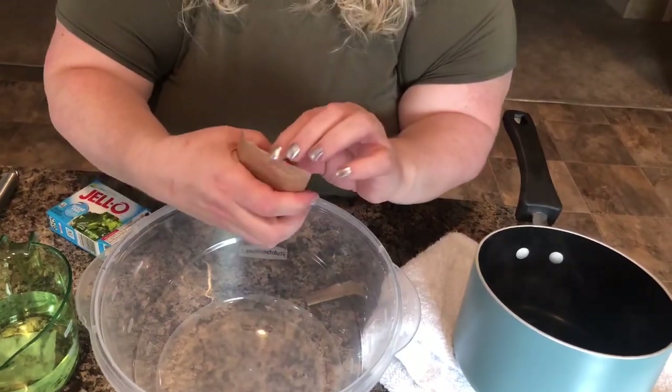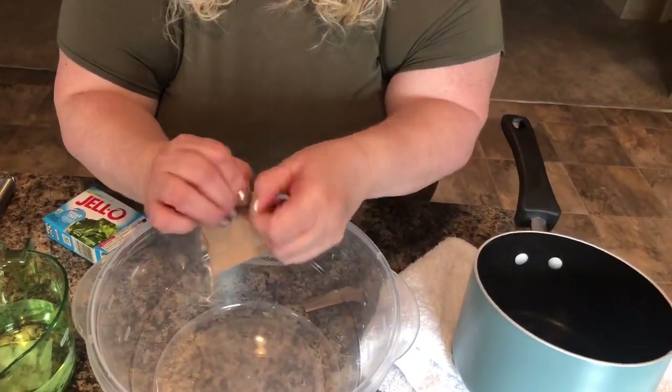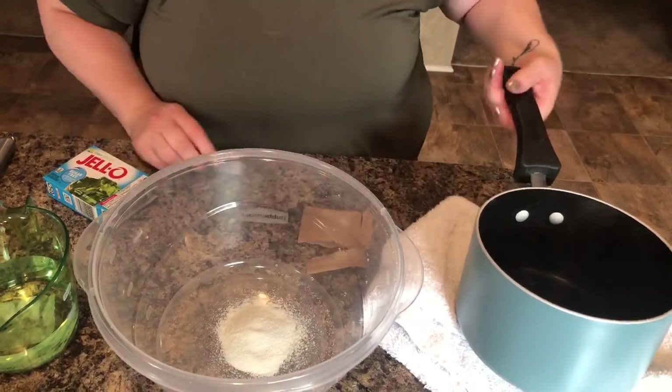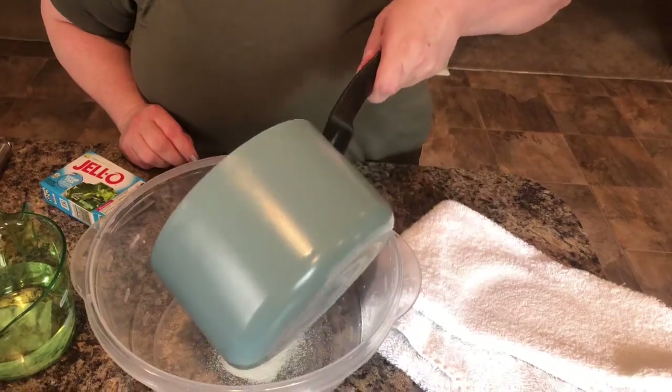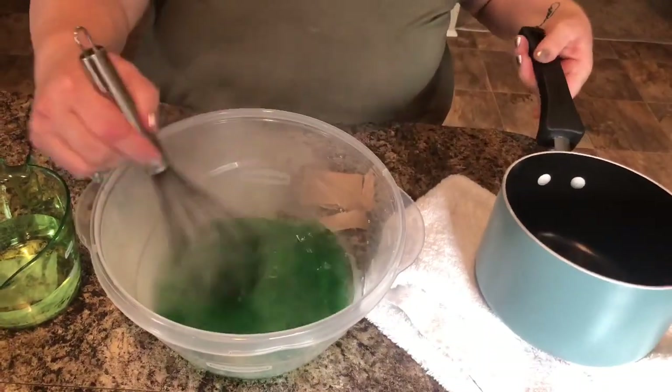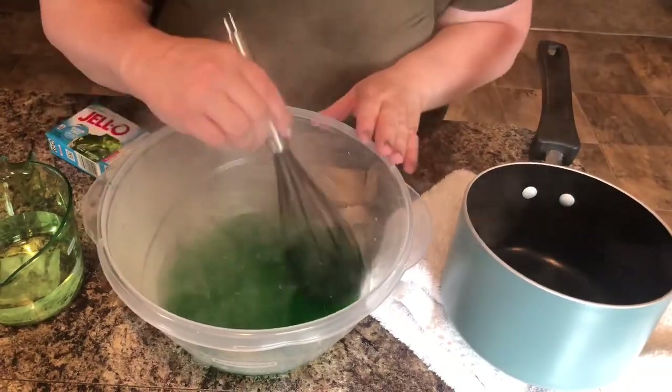Now I'm going to make my dessert: sugar-free lime Jell-O. I'll show you how to make it in case you don't know, but I'm sure you do. It comes in this little packet. Pour that in my bowl — it says to add one cup of boiling water and stir for about two minutes until it is nicely dissolved.